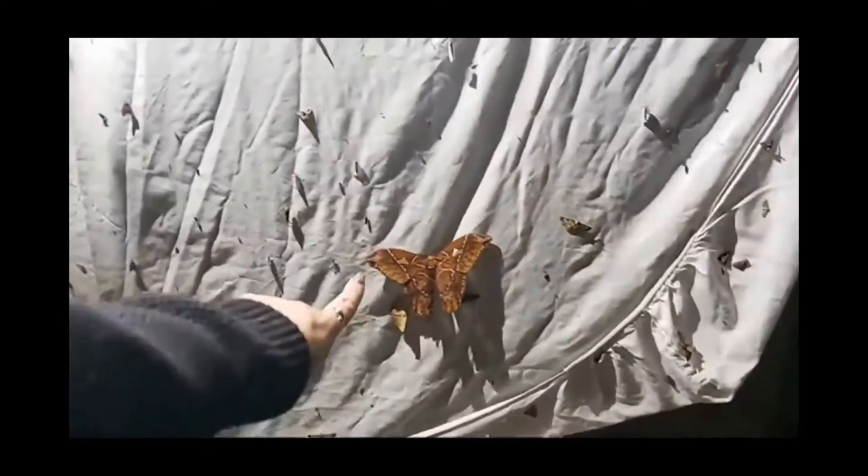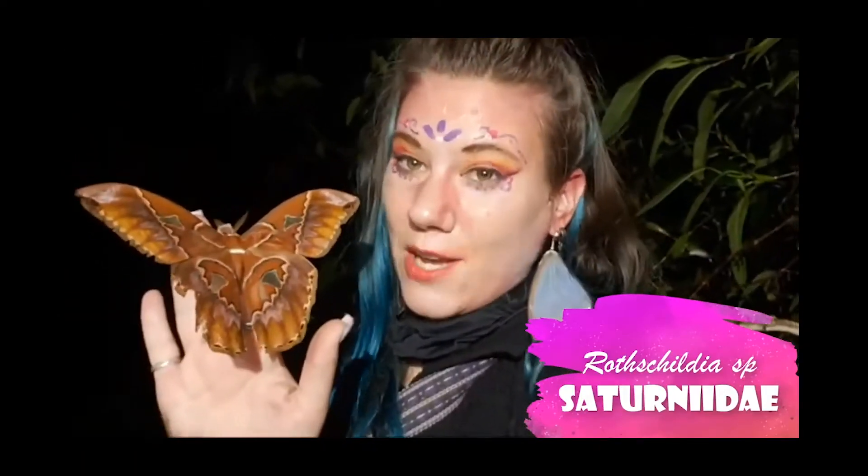Here is a Rothschildia moth. This is in the family Saturniidae. This moth will only live for about a week because it doesn't have a mouth, so it actually can't eat anything. This is a male — he's actually pretty small for this genus and species. One of the ways I can tell he's a male is that he has really fluffy antennae. I'm trying to find a balance between finding things that are cool and also big enough that if my quality goes down you can still see it.